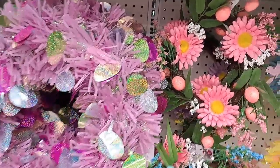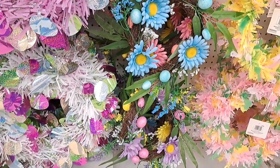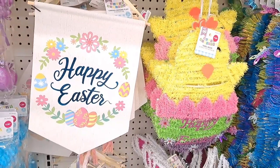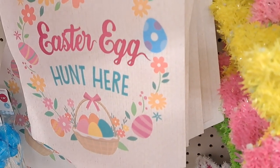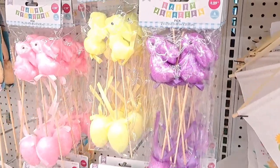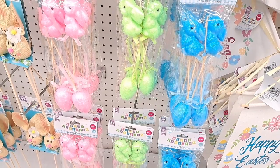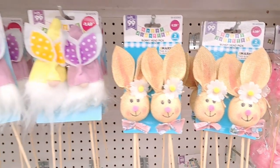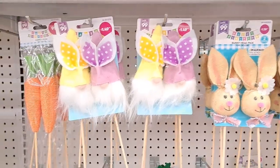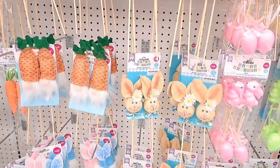Spring decor is here at the 99 and I'm so excited to share this with you. I didn't even think they had it at stores closer to me, but I walked in and lo and behold, here it was — all freshly put out. I came out of the store with about $73 worth of things. I'll share a full haul in another video, but there were just so many beautiful things.